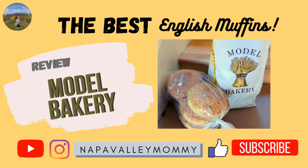Thank you so much for watching this Model Bakery review video. If you'd like to see more reviews of Napa Valley stores or restaurants, please go ahead and click that subscribe button. Thank you so much for watching.